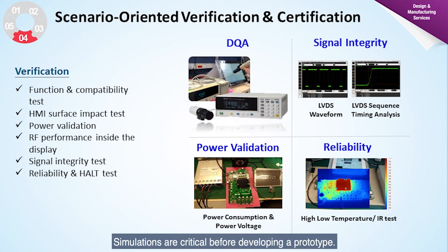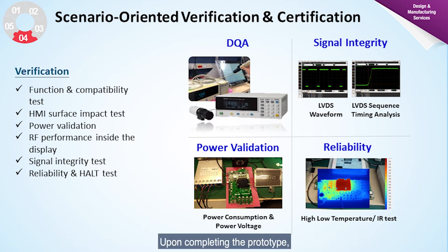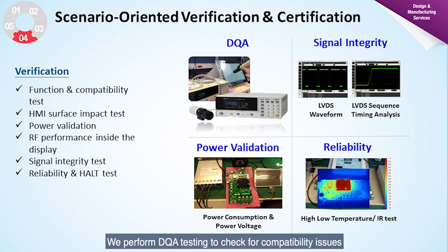Simulations are critical before developing a prototype. We begin developing a prototype only after we are satisfied with the simulation results. Upon completing the prototype, we commence design verification. We perform EMC and compatibility testing to check for compatibility issues and to make sure the hardware and software design will perform well.